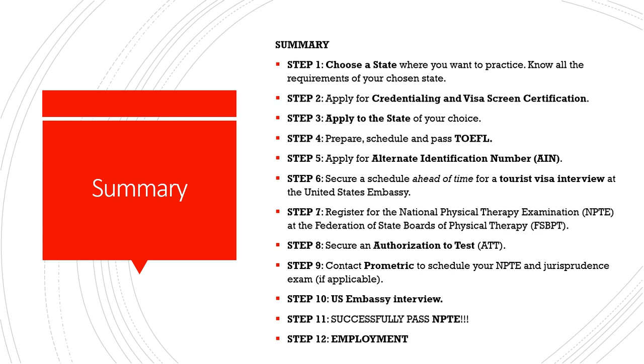Step ten is your US Embassy interview — show up and bring all necessary documents. Specifically, the Authorization to Test is very important. Step eleven is to successfully pass your NPTE. One important clarification: you must take the NPTE in the US mainland or US territories. You cannot take the NPTE in the Philippines or in your own country.